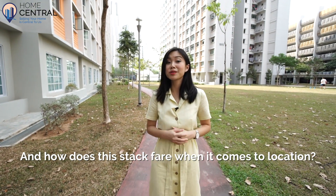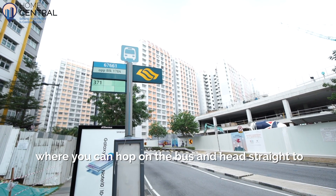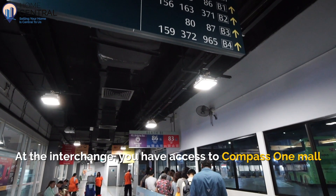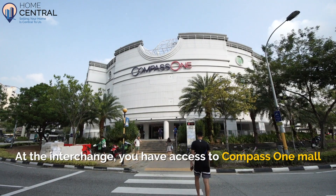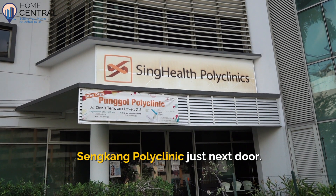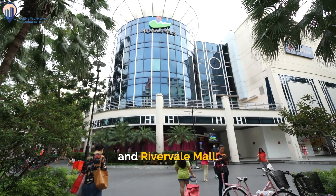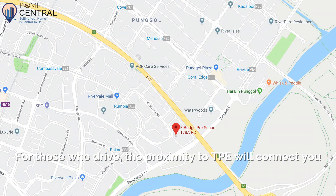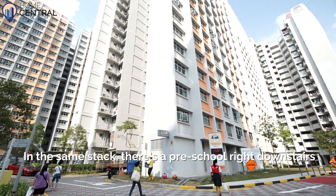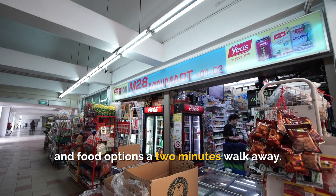And how does this place fare when it comes to location? There's a bus stop a few minutes walk away, where you can hop on the bus and head straight to Sengkang MRT station and interchange. At the interchange, you have access to Compass One Mall with its large variety of shopping and food options, with Sengkang Polyclinic just next door. It is also walking distance to Rumbia LRT and Rivervale Mall. For those who drive, the proximity to TPE will connect you to other highways in no time. In the same block, there's a preschool right downstairs and food options a 2-minute walk away.